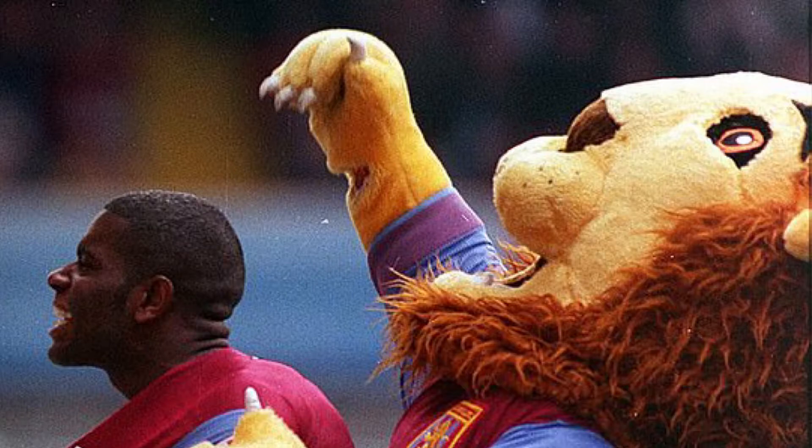They've gone for a nice gingery mane, the eyes are a little bit weird, the face is weird, and you can see the guy inside of it. If that happened now you'd probably get the sacking. I don't really like it — it's not really the iconic lion I saw growing up.